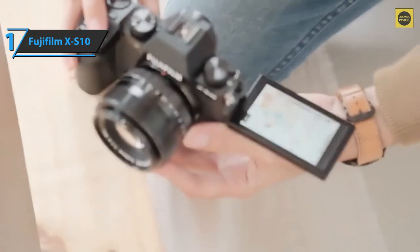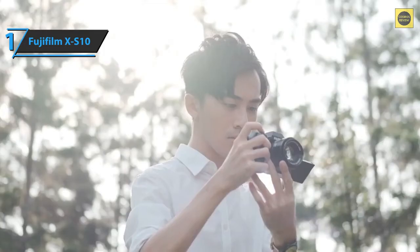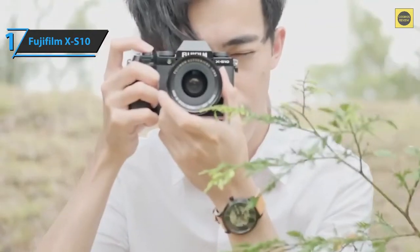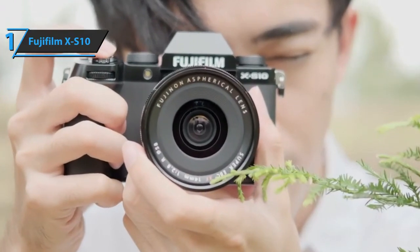The X-S10 can take photos at 8 frames per second in fast mode using a mechanical shutter. All in all, considering that you get a top-tier body with IBIS, a versatile screen, impressive image quality, and a charming retro design, this camera offers a lot of value for money.